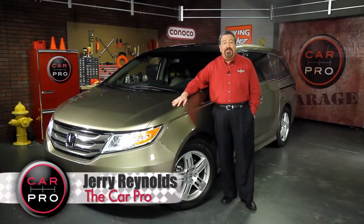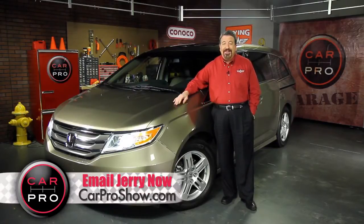Here's something else I wasn't particularly looking forward to — reviewing a minivan. But I've had so many requests to do so that I had to, and to tell you the truth, I was pleasantly surprised. Take a look.